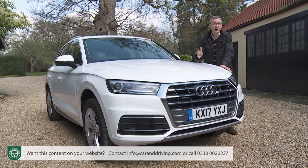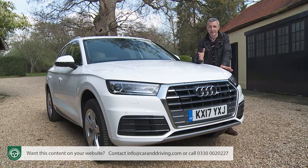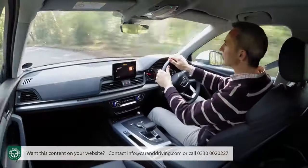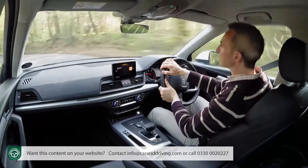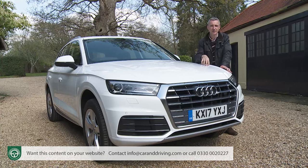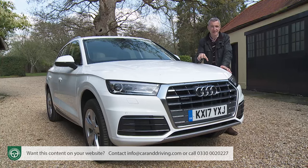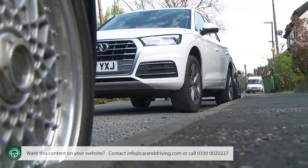If you can't stretch to the advanced matrix headlamps, S-line spec provides more conventional LED headlights that look almost as smart. You might also want to look at the optional dynamic steering system, which alters the steering ratio based on speed — though to be frank it feels a bit artificial, so do try it before you buy it. We'd be more tempted by the parking assistance pack with its 360-degree camera system and parking assist setup that searches for spaces and then steers you into them.